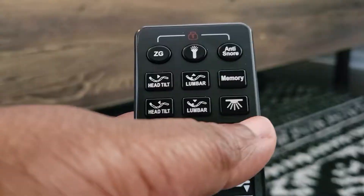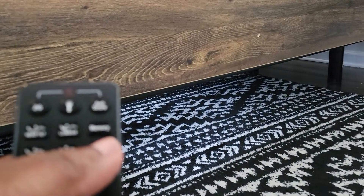This bed is loaded with features, so if you have something on your must-have list, it's probably in this bed. I don't even end up using all of them — like the light under the bed, the flashlight on the remote. I do enjoy the massage from time to time. Yes, it massages, and it has different settings and different strengths. It's really a great and diverse adjustable bed.